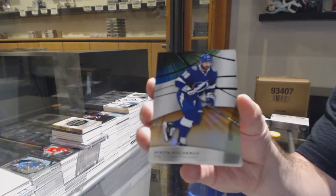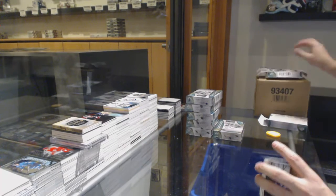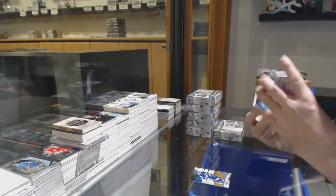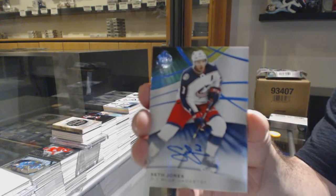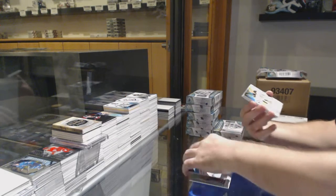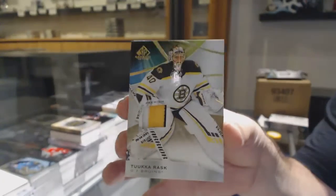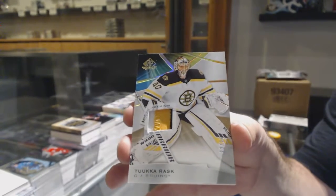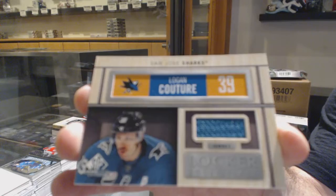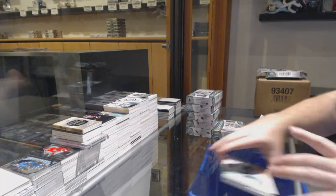We've got number 106, Kucherov. We've got number 29, Ryan Poehling. We've got a base auto, Seth Jones, and number 25 base patch of Tuukka Rask. We've got a Locker Room Central of Logan Couture jersey and a Carl Brunstrom up to 599.